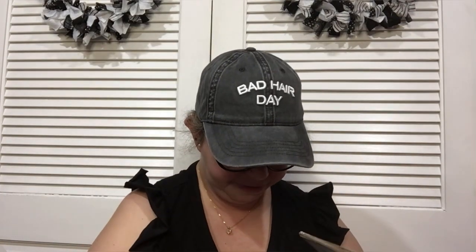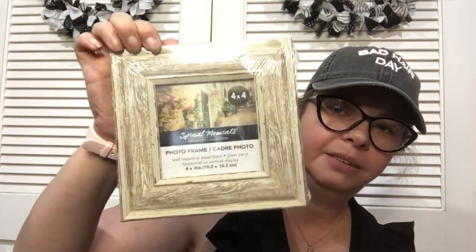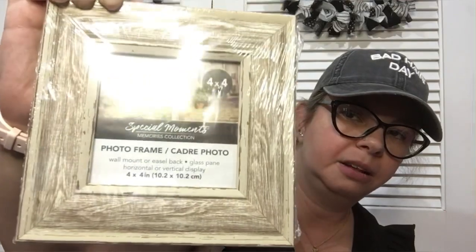I found the rustic frames, which I really really liked. I love the rustic frames — I think Dollar Tree does them very well, they look really good. So I picked one of those up.